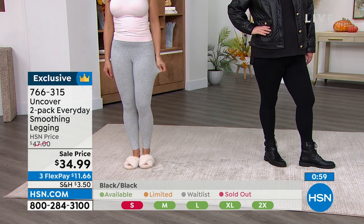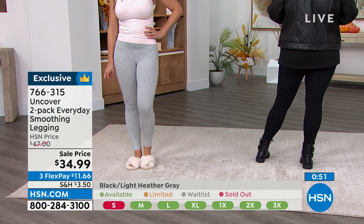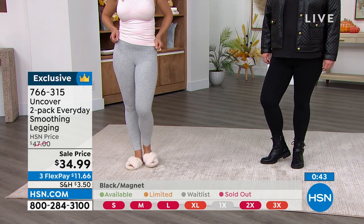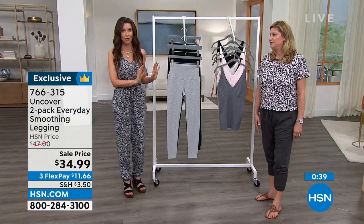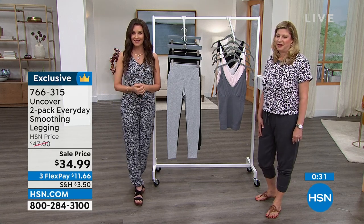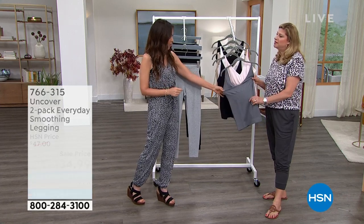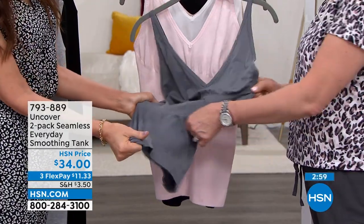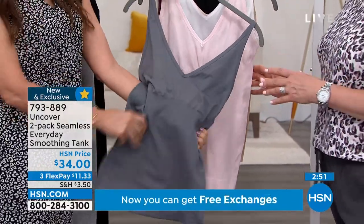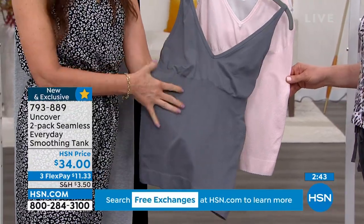If you're not familiar with Uncover, this is only their second full big show on HSN. If you've never tried Uncover, this is a sale price just for these leggings — they won't always be $34.99 for a set of two. This is your chance to get these before they're completely gone. Order with confidence on the phone, on hsn.com, or the HSN app. We've got a tank — two for $34.99 — feel how soft, feel how stretchy. If you try nothing else, please buy this.